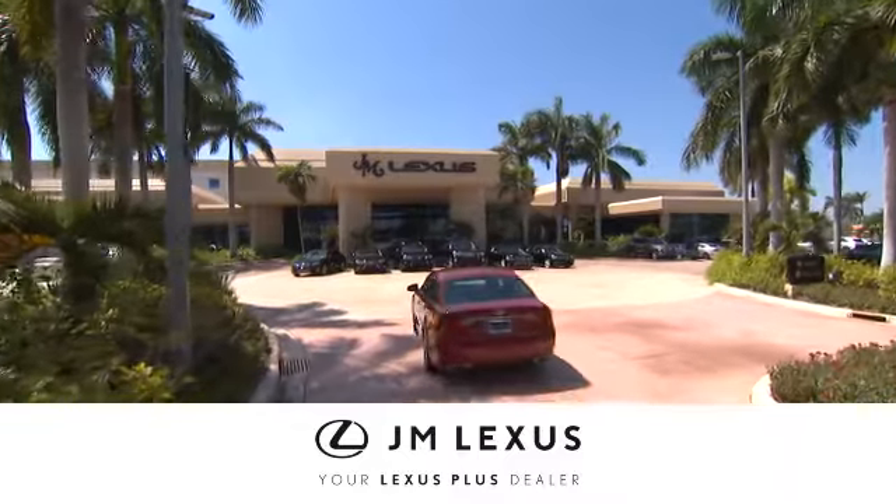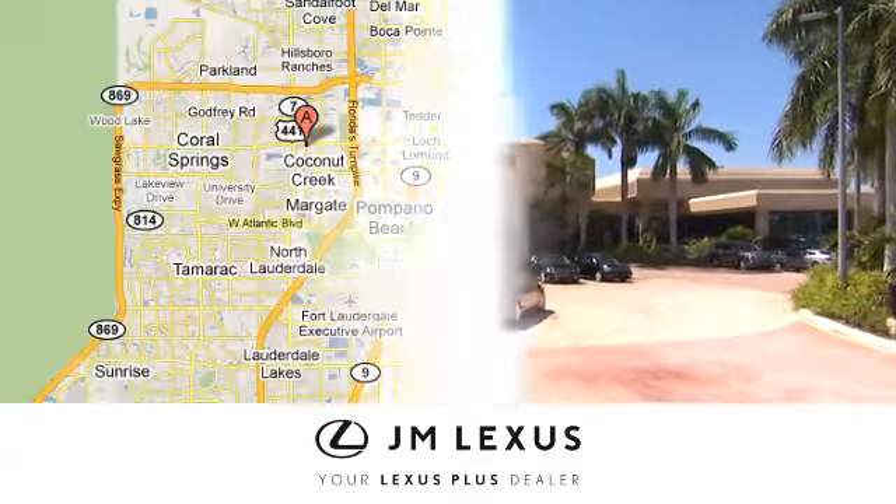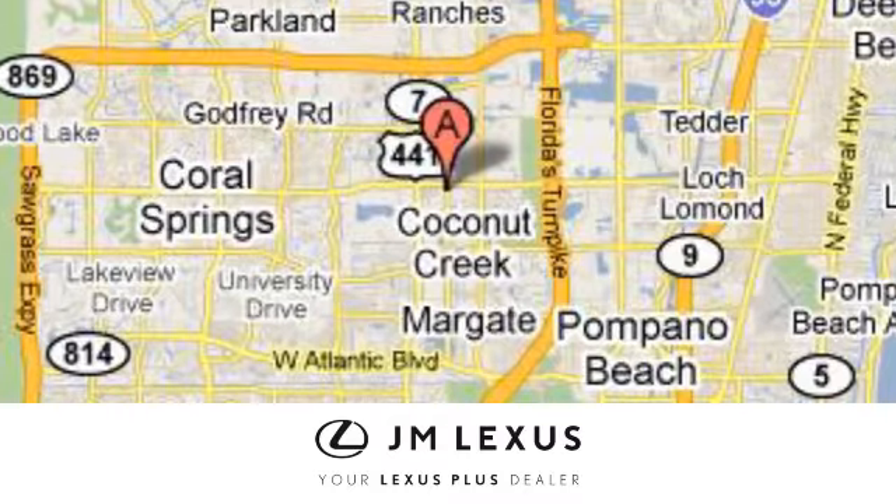At JM Lexus, drive luxury and experience world-class customer service. We are conveniently located just east of 441 on Sample Road in Margate, Florida, just west of the Turnpike.